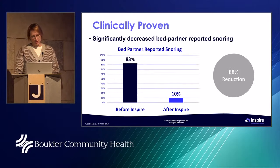People also ask about snoring. About 83% of patients snore before the procedure. After Inspire, only 10% still snore, and it's usually less severe and less loud — that's about an 88% reduction in snoring.